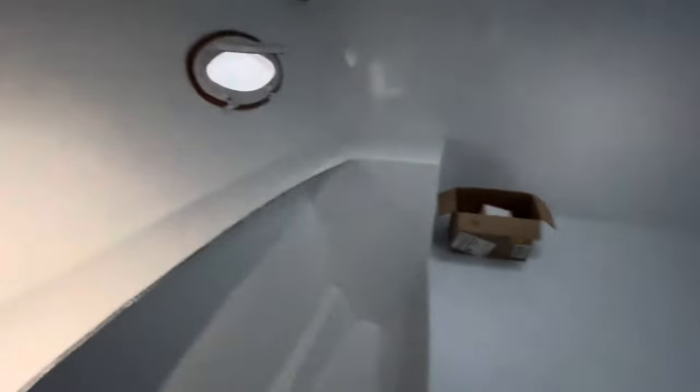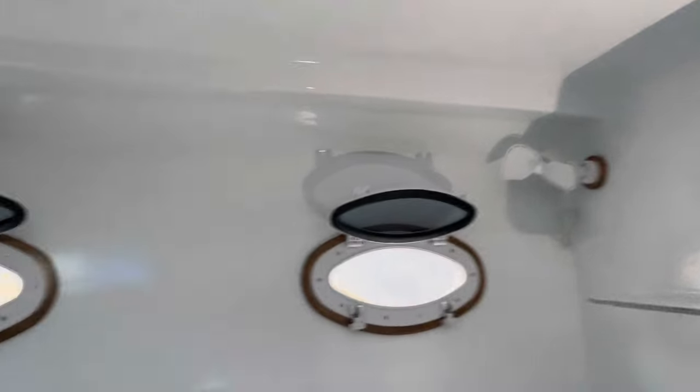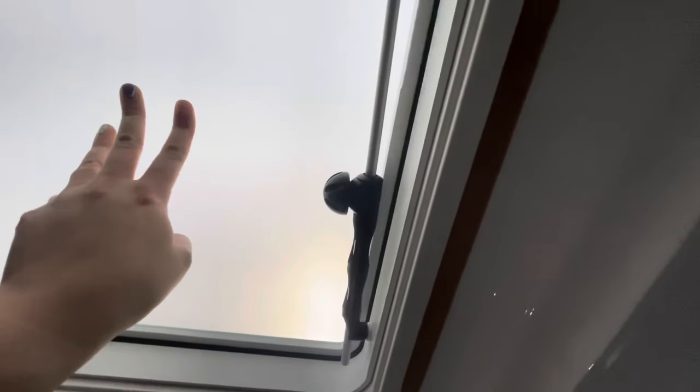Access port down into the compartments here in the floor — just for visualization, we can access it to get it out. This is the back: fans, port lights, fans, port lights, back cleats, and a shelf.